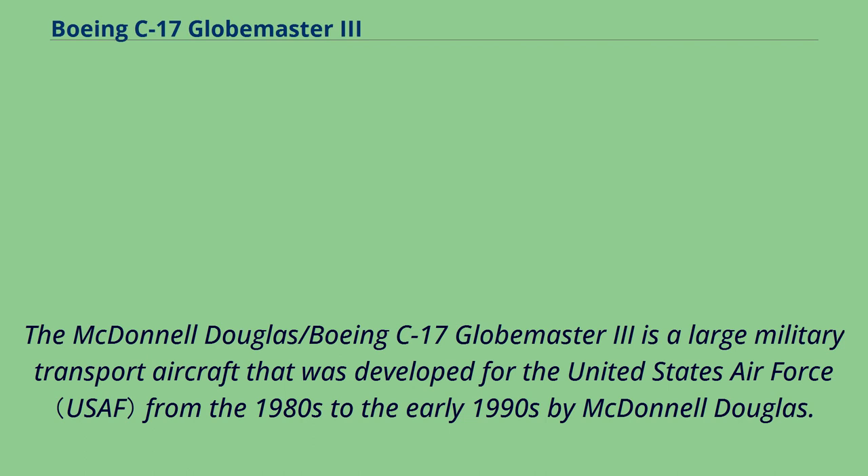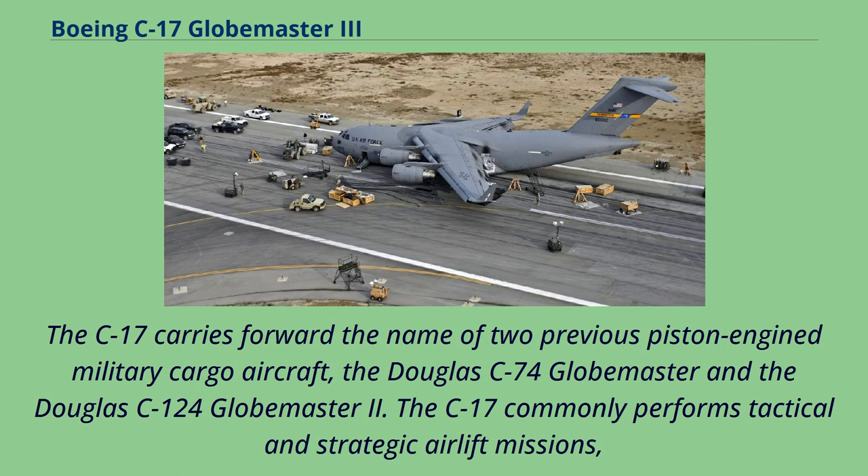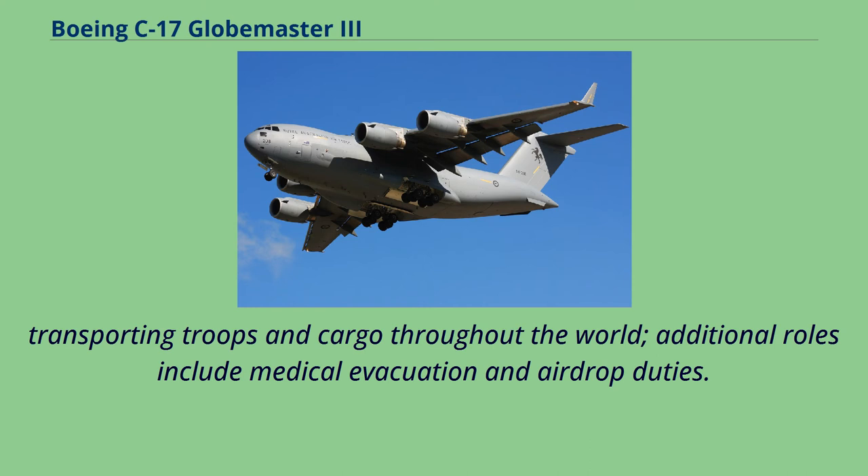The McDonnell Douglas-Boeing C-17 Globemaster III is a large military transport aircraft developed for the United States Air Force from the 1980s to the early 1990s by McDonnell Douglas. The C-17 carries forward the name of two previous piston-engine military cargo aircraft: the Douglas C-74 Globemaster and the Douglas C-124 Globemaster II. The C-17 commonly performs tactical and strategic airlift missions, transporting troops and cargo throughout the world; additional roles include medical evacuation and airdrop duties.